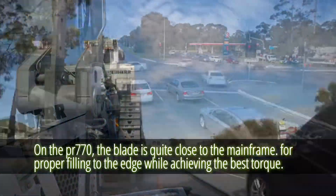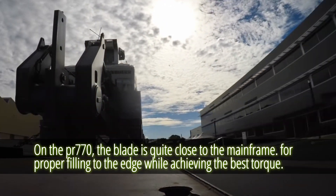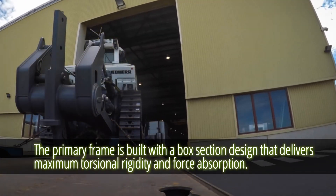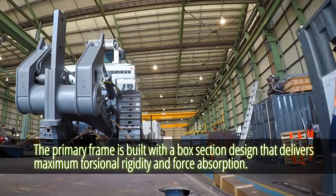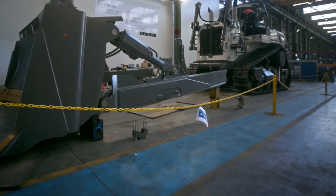On the PR-776, the blade is quite close to the mainframe. This ensures proper filling to the edge while achieving the best torque. The primary frame is built with a box section design that delivers maximum torsional rigidity and force absorption. Simply put, this machine is extraordinary.